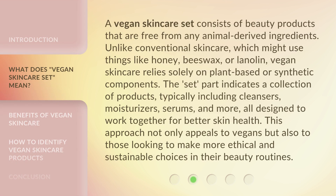A vegan skincare set consists of beauty products that are free from any animal-derived ingredients. Unlike conventional skincare, which might use things like honey, beeswax, or lanolin, vegan skincare relies solely on plant-based or synthetic components.